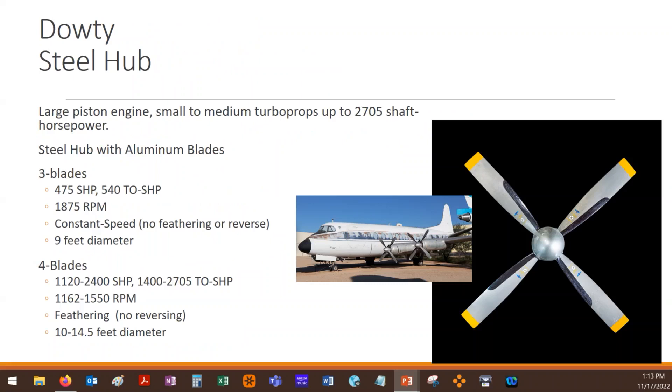Non-feathering constant speed propellers are more commonly used on some of your largest reciprocating engines, like IO-540s or other large high-displacement engines. The four-blade versions of the Dowty steel hub are feathering but not reversing. They're an older design — something like the Viscount probably could have benefited from reversing, but it was before reversing was really a thing.